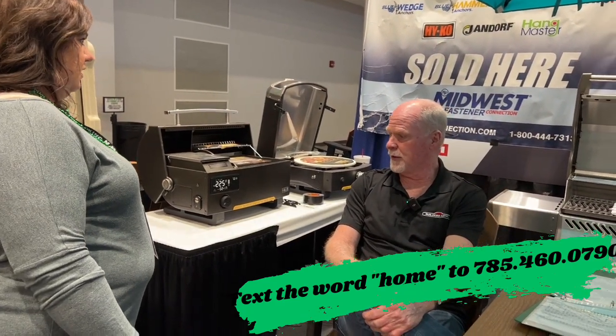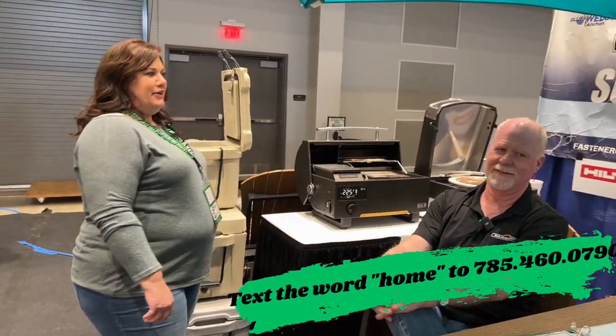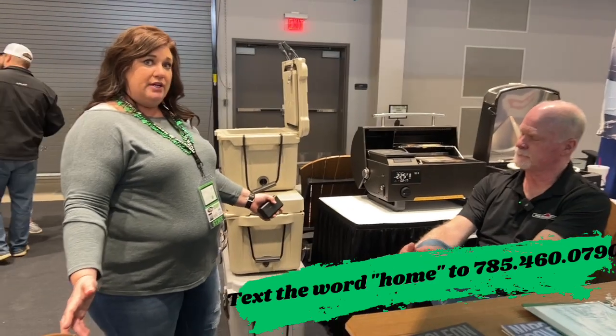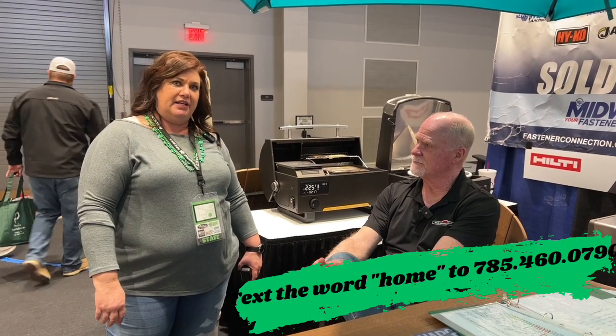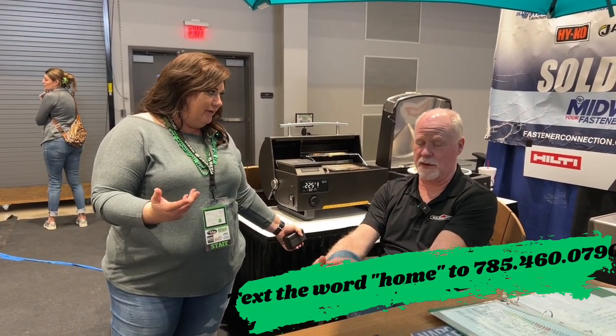You've got a lot of stuff here. Bison Coolers — similar to the Yeti but better. So everything here is on special, so make sure you come down here. I told Marcus that you would put it on special so they could just take the one here so you don't have to take it back. And he said no, they don't have to take the one on the floor — you can pick your own colors.